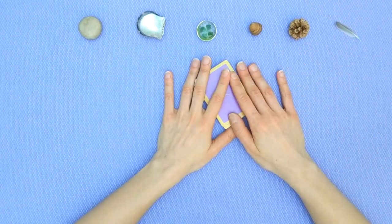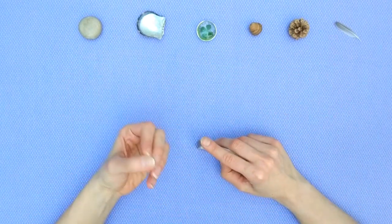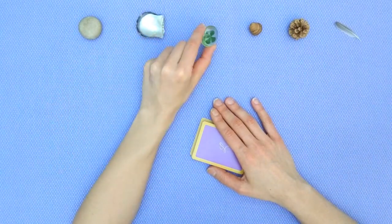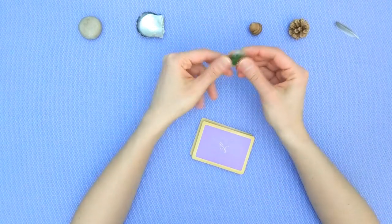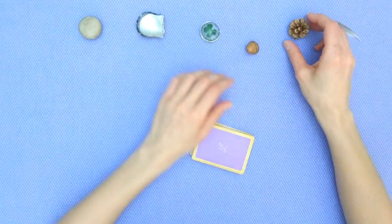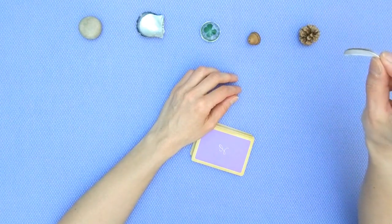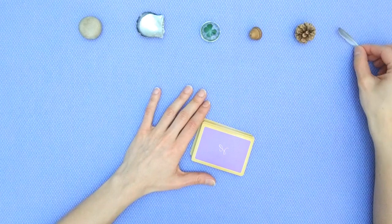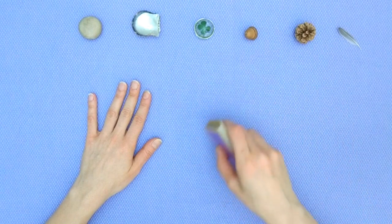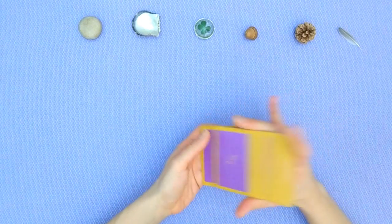While I deal the cards you might want to tune into each of these charms and think about which one you resonate with. We've got the pebble, the shell, a four-leaf clover — it is in a stone but it is actually a real clover — an acorn, the pine, and a little feather. I'm going to deal the cards and you tune into the charm you want to resonate with. My deck is already shuffled but I always like to shuffle it a little bit before I deal the cards.